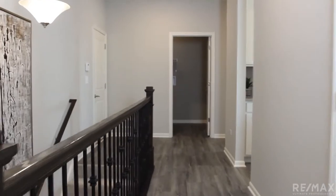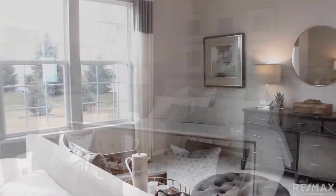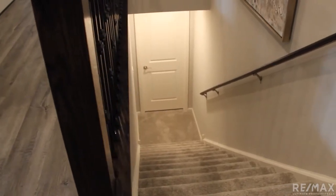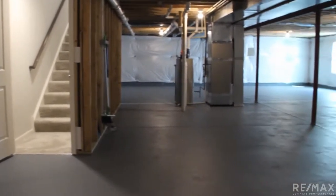Back down the hall lies the garage entrance, laundry room, and of course the owner's suite with optional step tray ceiling. Completing this luxurious space is the owner's bathroom with optional deluxe shower. Next down the stairs is the expanded basement, ready for your living area, workout space, or home cinema.